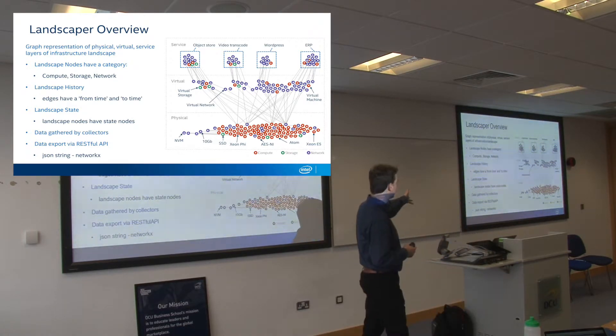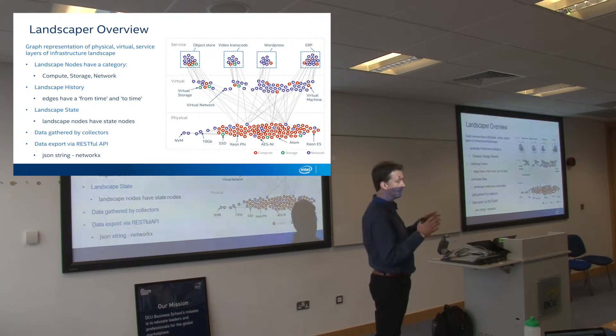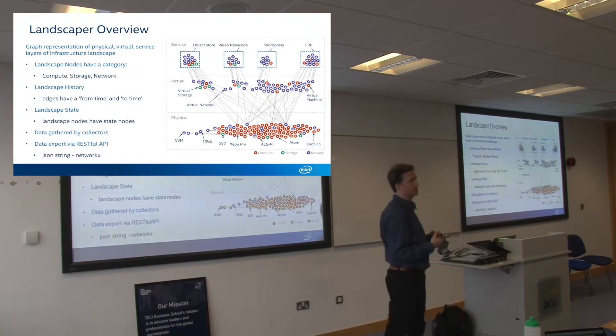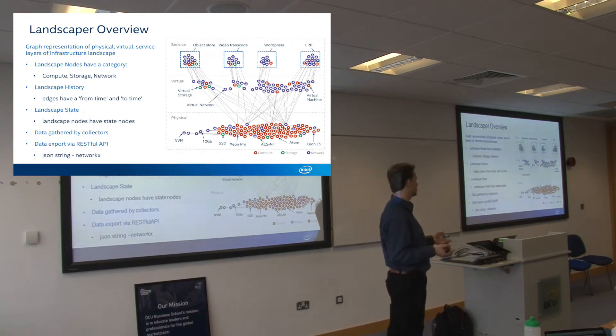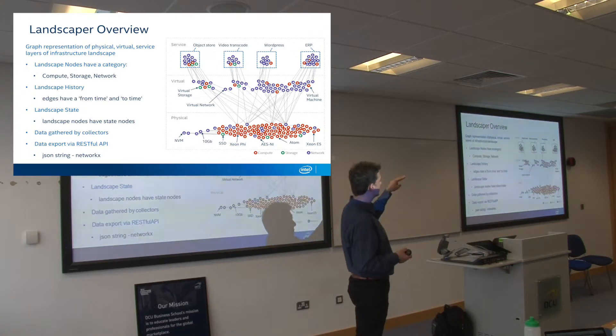Your service is at the top. We categorized them into maybe an object store type service — like a Dropbox — video transcoding, transmuxers supplying Netflix and YouTube, WordPress for websites, and enterprise resource software running IT departments. Each of those services will perform differently depending on the underlying infrastructure that's been assigned to it.